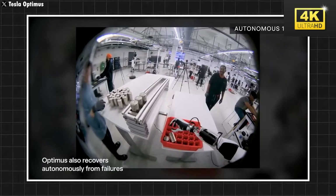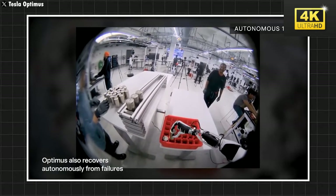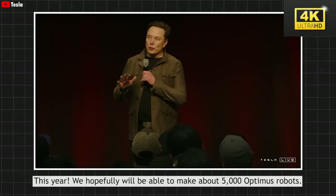The Tesla bot has demonstrated its capabilities by autonomously reorganizing after the inadvertent dropping of a battery cell, thereby highlighting its potential for efficiency in robotic task execution.